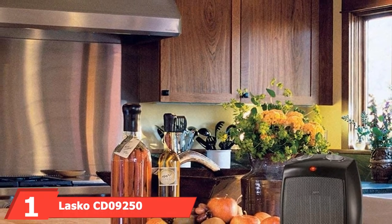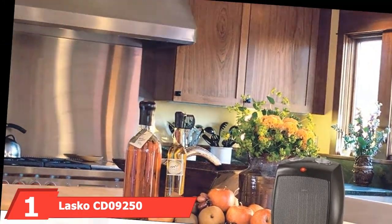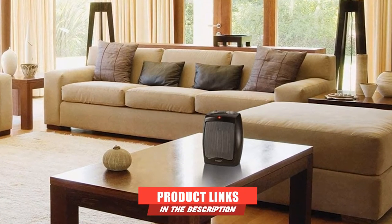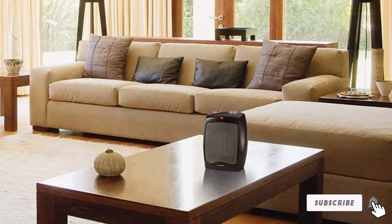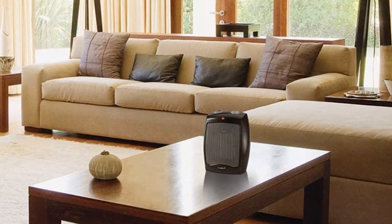At the first position of our list, we have the Lasko CD9250 Ceramic Portable Space Heater. Lasko takes the top spot on our list with its simple, effective, and quiet space heater. This electric-powered heater is ideal for any setting with an electricity outlet, making it an ideal solution for the home and office as well as your RV. The heater's lightweight design makes it easy to move in and out of the RV, and it also means it won't weigh you down on the road.